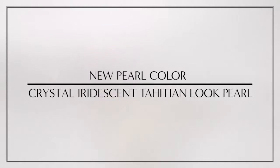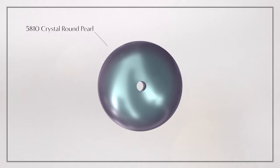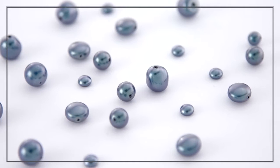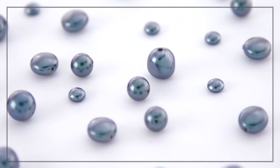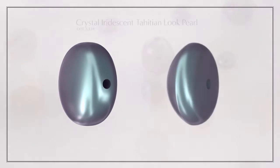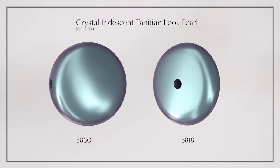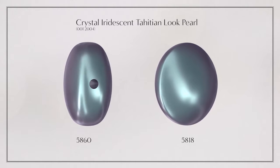Introducing the new pearl color crystal: the Iridescent Tahitian Look Pearl, inspired by the rare saltwater pearls found in Tahiti. It responds to the current trend for a natural, authentic aesthetic and is a fresh update on the Tahitian look pearl, introducing a subtle iridescence with a more vibrant teal base and less gray.